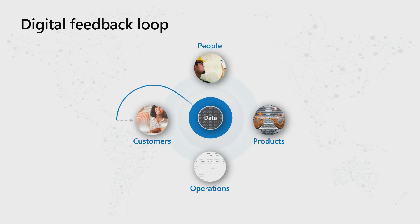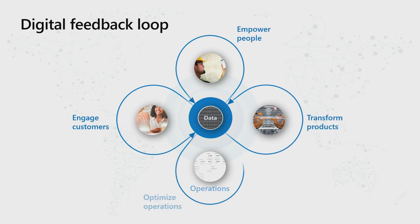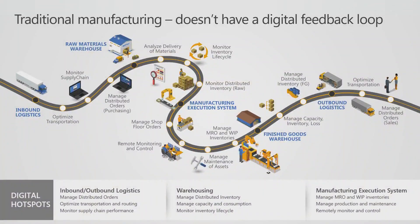For customers, information goes out, products go out, customers use it, they give us feedback. Similarly for the product, people, and operations. We are going to be concerned with optimized operations in this session, touching upon transformed products, because in the supply chain areas in Finance and Operations we have an uber vision of how you digitalize the factory of the future concept — a very common term everyone wants to achieve.